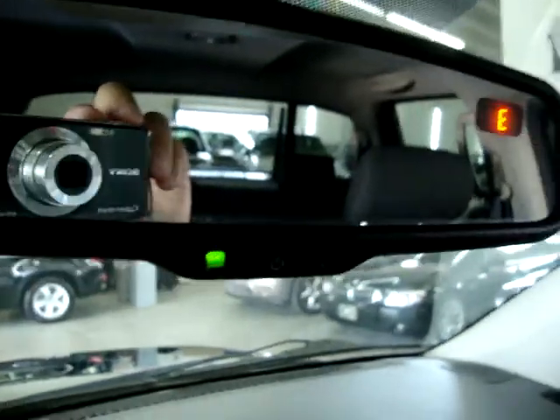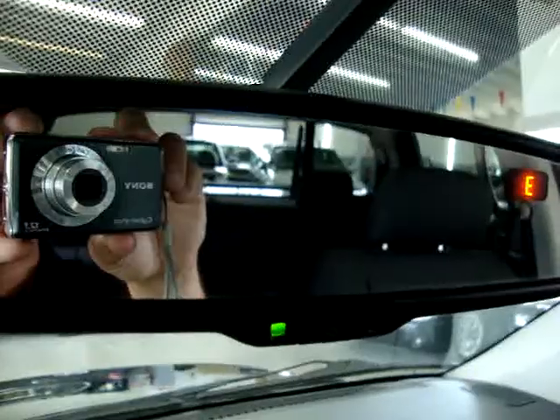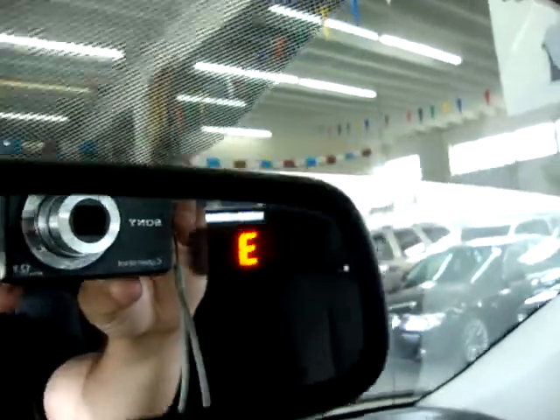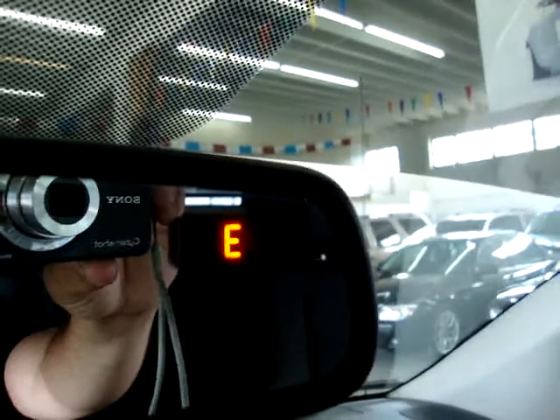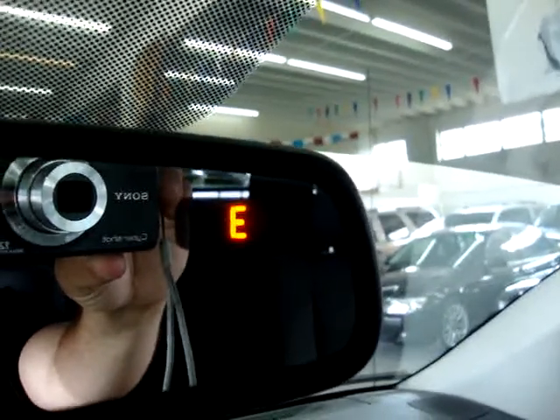This rearview mirror is an auto-dimming rearview mirror. What it does is when somebody puts their high beams on you, it senses the bright light and darkens the mirror so it doesn't affect your vision. Also, in the upper right-hand corner you'll see an 'E' — that's your compass, letting you know you're heading east. You've got map lights on either side, and vanity mirrors with lighting and an extension.